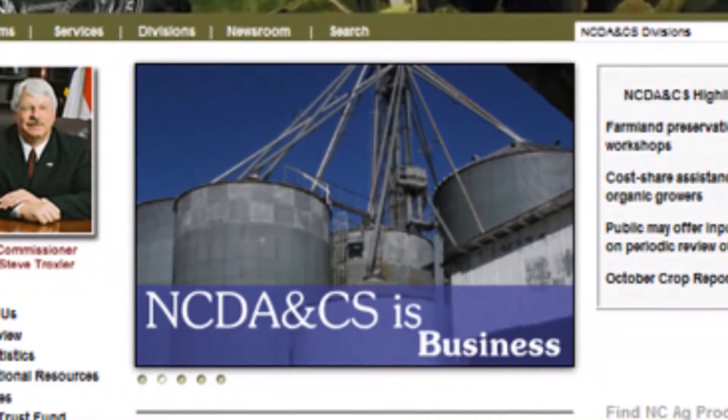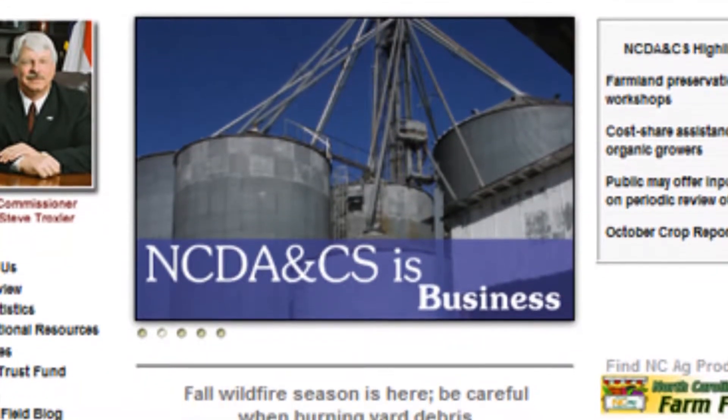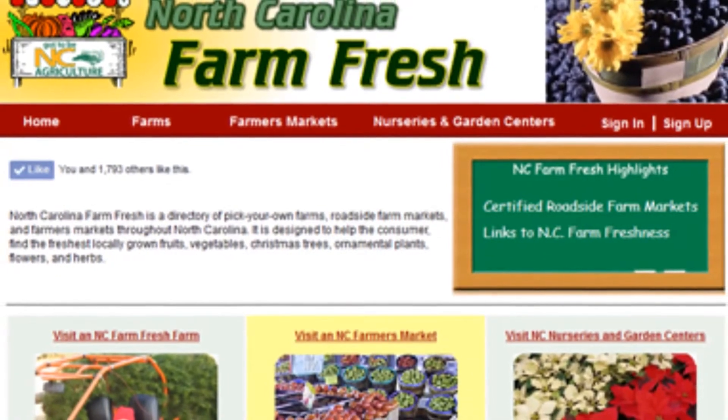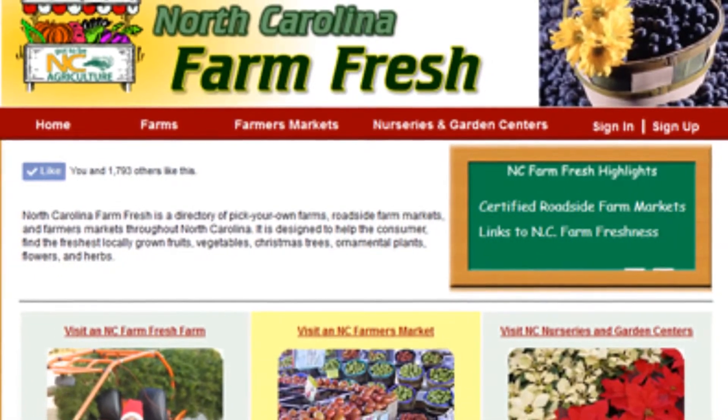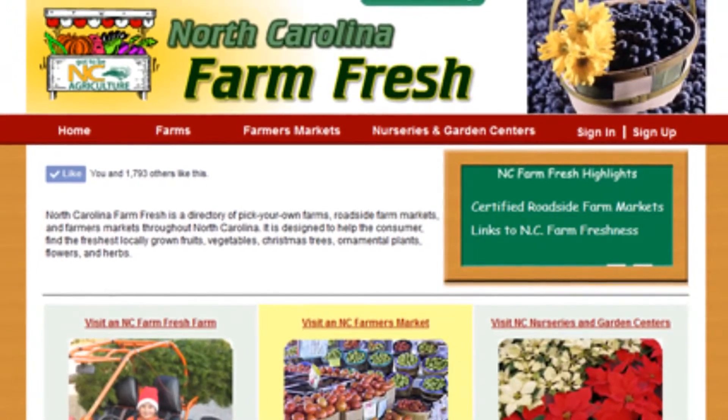We have three resources available for you on our North Carolina Department of Agriculture website. These include our North Carolina Grower Shipper Directory, which gives you information about growers who will ship large scale and large quantity product to your production facility. On our website, you will also find NC Farm Fresh, our listing that provides roadside stands and on-farm sales for produce.